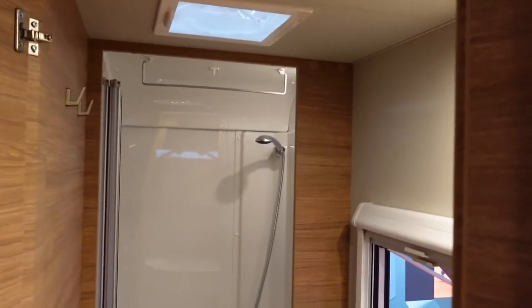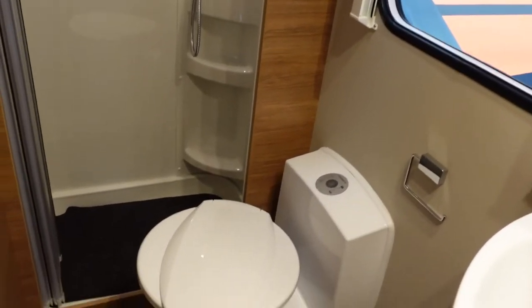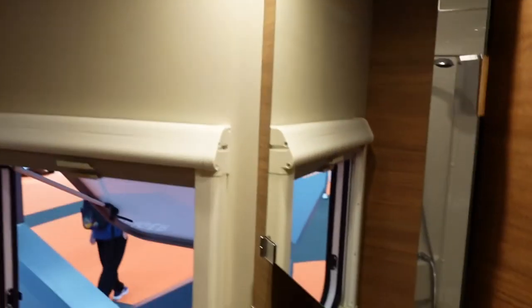We have a full shower, which is nice. A little toilet, sink, and another cupboard up here behind the mirror.